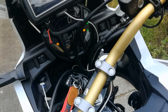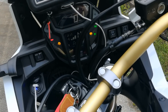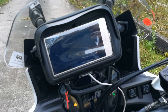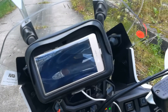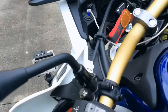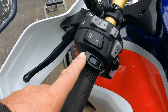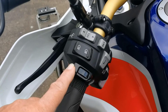Jetzt kommen wir nochmal hier zum Display oder Armaturenbrett. Hier oben habe ich mir mein Navi – ich navigiere immer über das Smartphone – installiert. Und hier vorne habe ich mir heizbare Griffe in drei Stufen einbauen lassen.